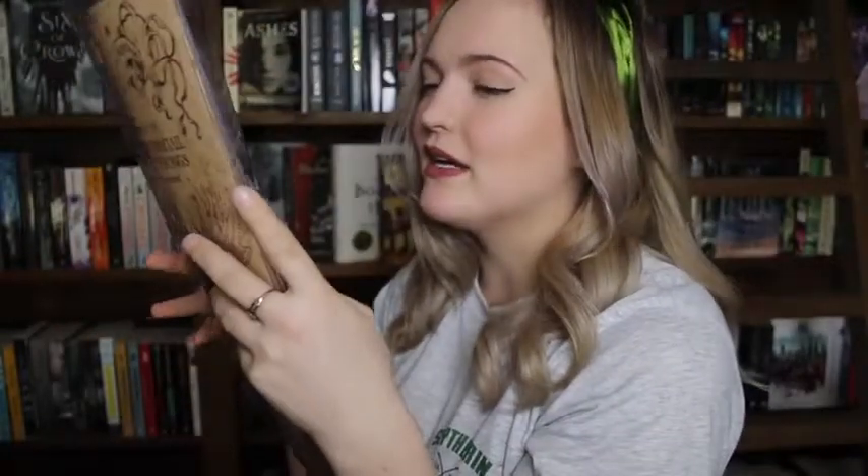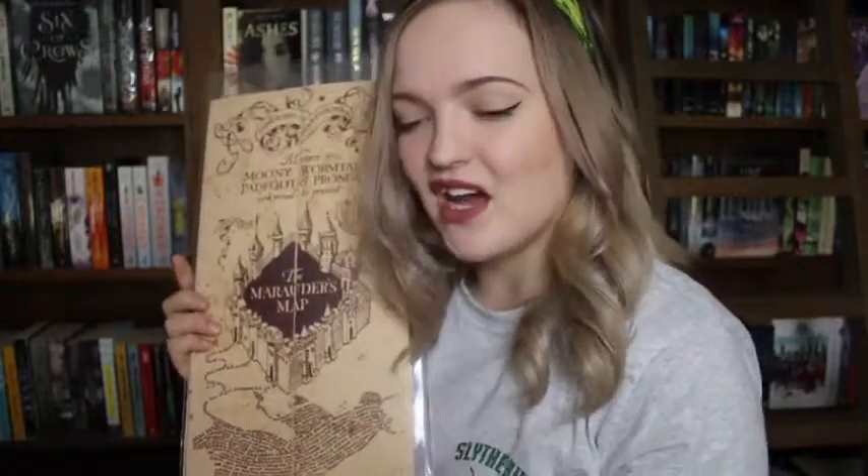My Marauder's Map, which I have only gotten out of its plastic a handful of times, because as you might have noticed I'm a bit of a klutz when it comes to nice things and I destroy them. If I got this out and looked at it as much as I really want to, it would be covered in dirty fingerprints and probably ripped by some sort of cat or ghost jumping on it.